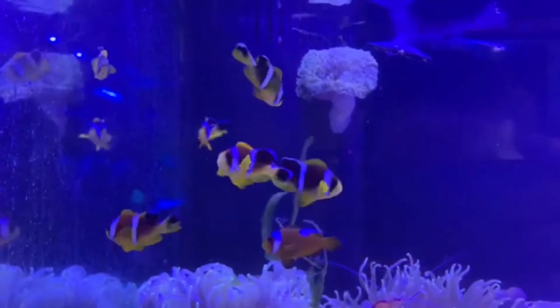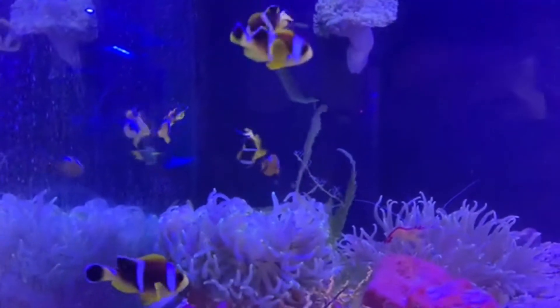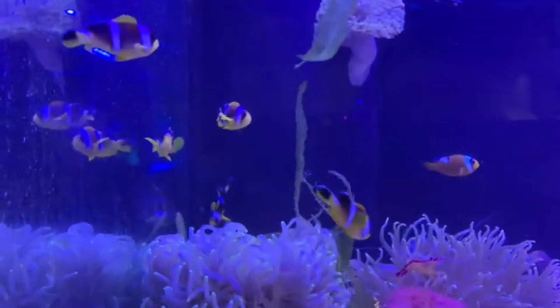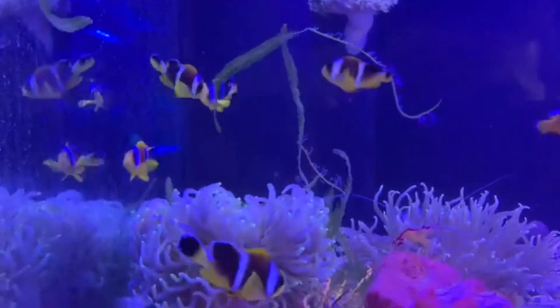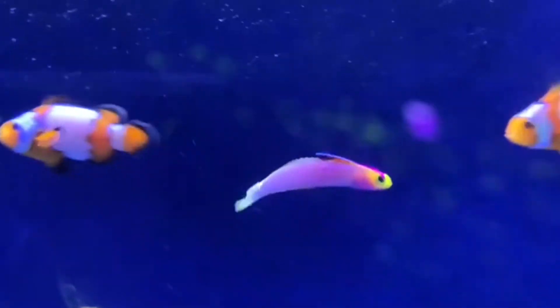Next up, we got in some ORA Red Sea Clownfish. These guys are one of my favorite types of clownfish. They are captive-raised, but they do love to host anemones. I love these guys just because they have those really nice long tails. When they swim, it gives them a really nice movement, and they're great for any reef-safe environment. Just look at these guys — they're beautiful.